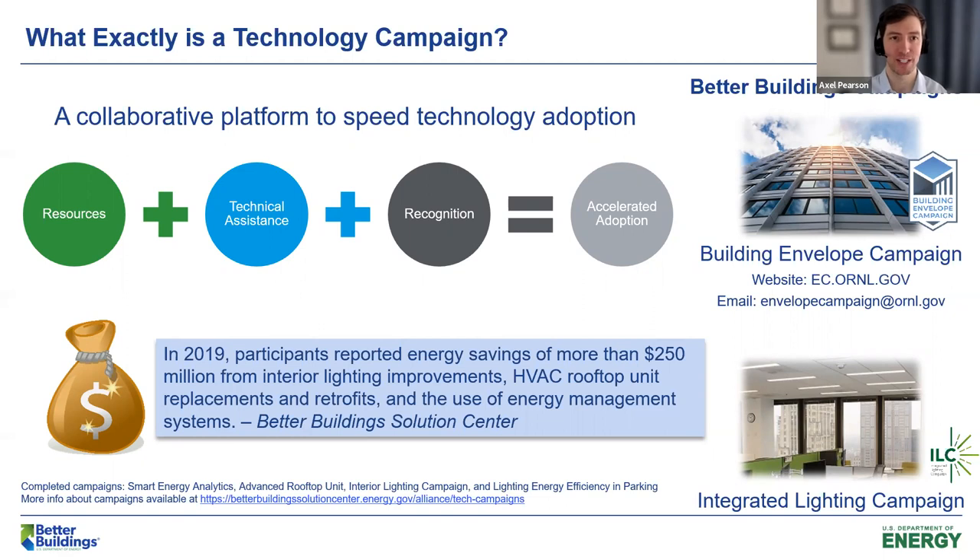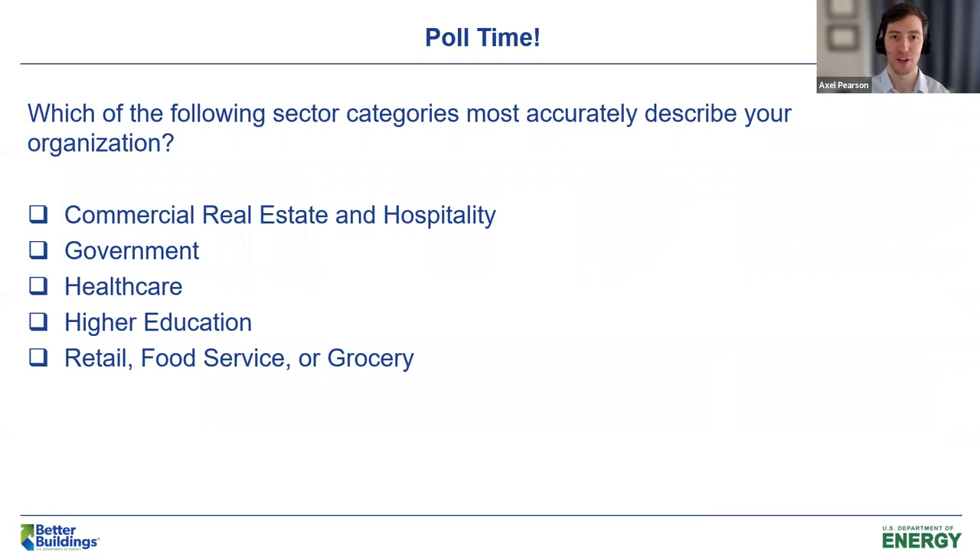Before we get to integrated lighting, I want to have a poll. A poll just popped up on your screen — please answer it. Which of the following sector categories most accurately describes your organization? Seventy-five percent of us are commercial real estate and hospitality, and a quarter government. Great, thank you.